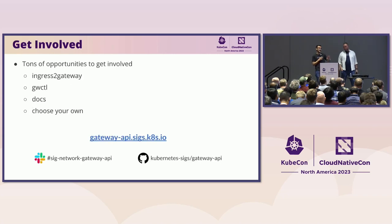There are absolutely tons of opportunities to get involved in this API. We already have so many great contributors, but we can always use more. Ingress to Gateway and Gateway Cuddle are great opportunities to jump in. Our docs have grown organically, so we could definitely use some help there as well. Choose your own adventure is also an option. You can find our website, find us in Slack. We're also having office hours with maintainers and anyone else every day at KubeCon at 2 p.m. — join the Slack and we'll announce where we are about an hour ahead of time.